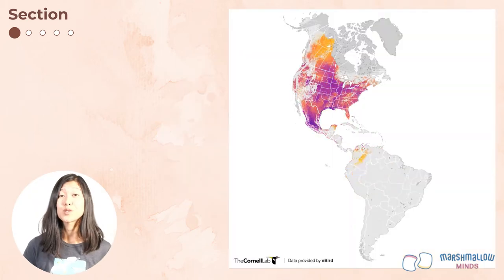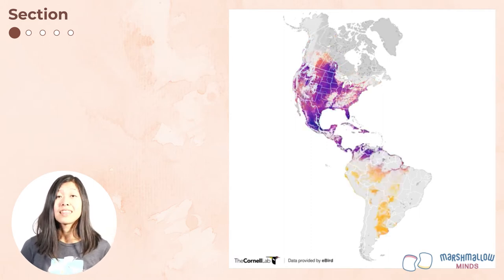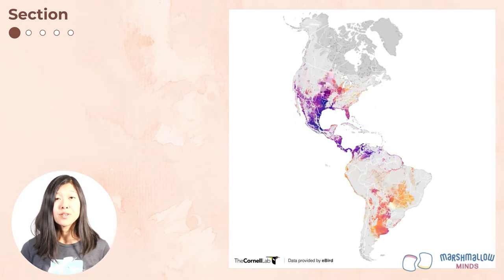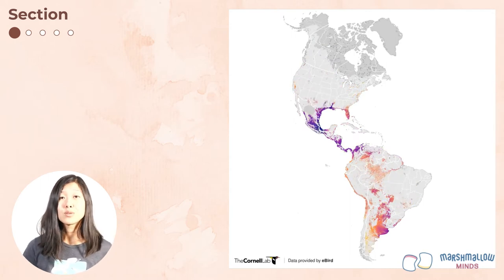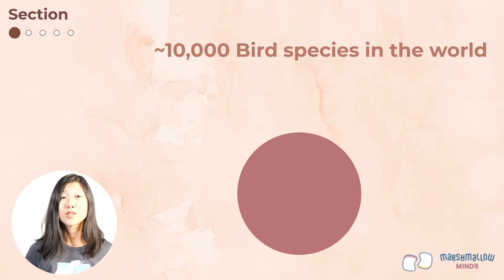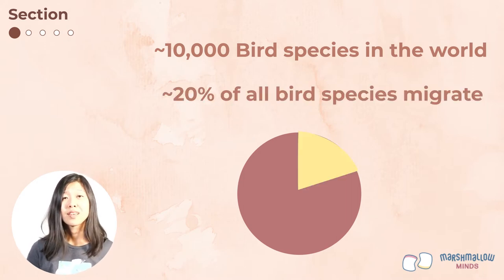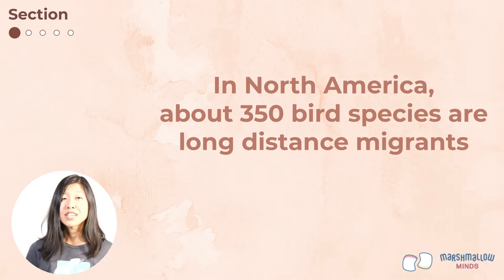This map shows where barn swallows are at different times of the year. They are a long-distance migrant. They breed in North America in the summer and then they move south to South America for the winter. There are about 10,000 different bird species in the world and about 20% of them migrate. In North America, about 350 species are long-distance migrants, traveling hundreds or even thousands of miles between North America and Central or South America every year.